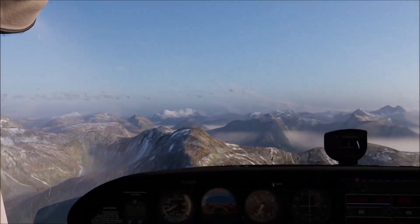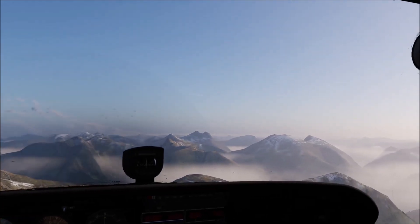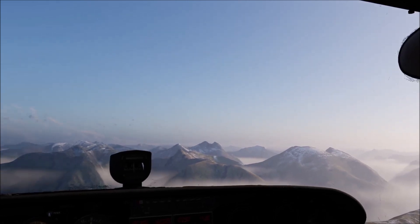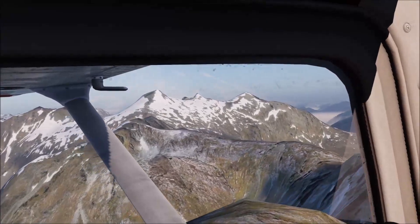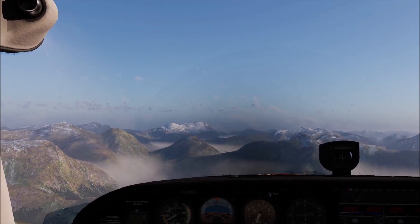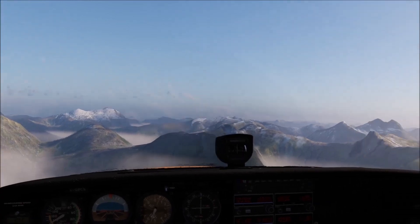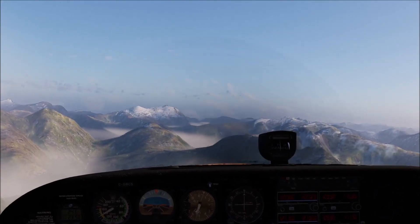I felt like I should be at the controls of Serenity rather than a Cessna. Just in case you didn't know, Serenity is the ship from the sci-fi series Firefly. Shame that got cancelled — I thought it was brilliant. In fact, I have watched that series probably four or five times now. Generally I never bother watching things a second time, because, well, I know what happens. But there are a few exceptions to that, and Firefly is one of those. Although I always quite liked a bit of sci-fi stuff anyway.